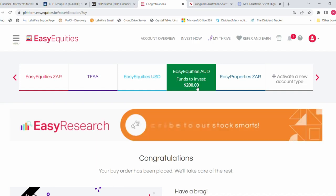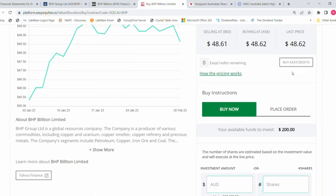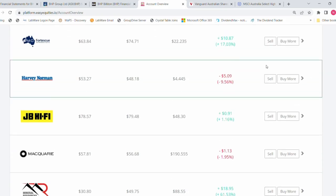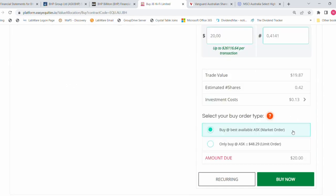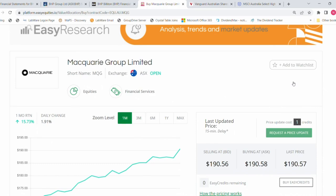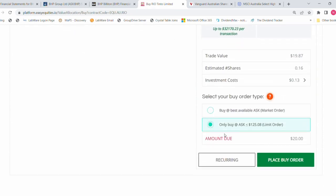Those are the two ETFs — most of my money has gone to them. The remainder, which is 200 dollars, is going to individual shares. I'm going to buy 10 shares at 20 dollars each. I'm adding to my existing holdings, starting with BHP — buying 20 dollars worth. Next, Harvey Norman (HVN) — 20 dollars worth. Then JB Hi-Fi (JBH) — 20 dollars worth. Then Macquarie (MQG) — 20 dollars worth.